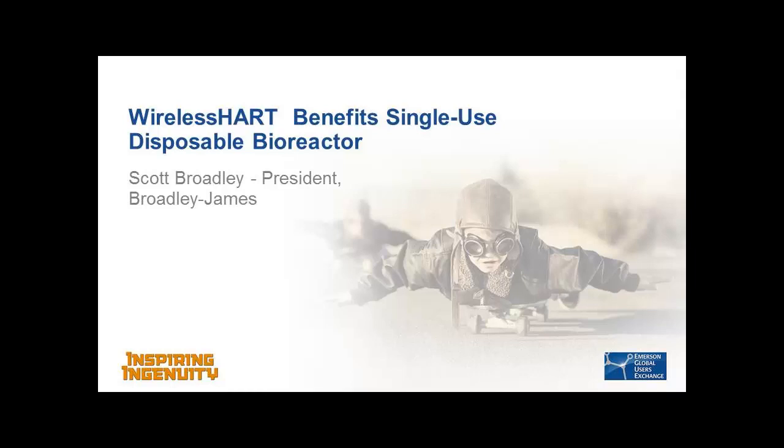It's great to see this attendance and the interest in wireless control. I really regret the fact that Scott couldn't be here — his father fell and he had some medical things to attend to. But Broadley James has had a really important role in terms of wireless control. They're the first manufacturer who implemented wireless control with PID and Rosemount wireless HART devices on a process of commercial scale. This work was actually done back in 2009, when the first devices were becoming available, so they really cut the ground in proving what could be done in that area.